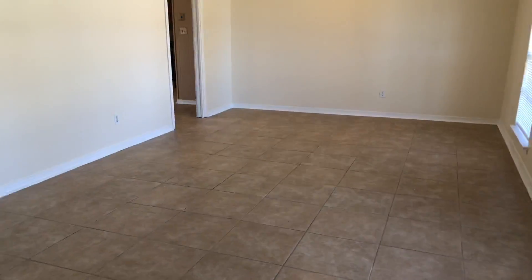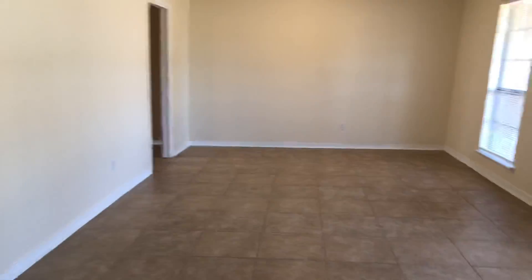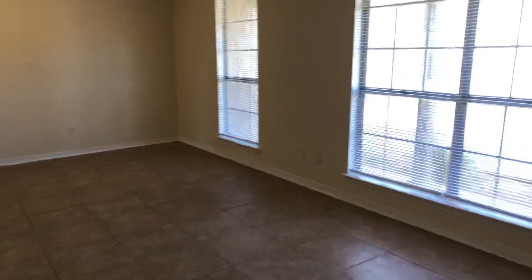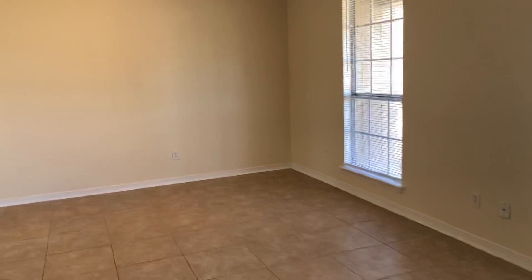There are two living areas in this home. Here's the first when we walk in the front door. We've got tile flooring, large windows, and a neutral color palette throughout the entire home — freshly painted.